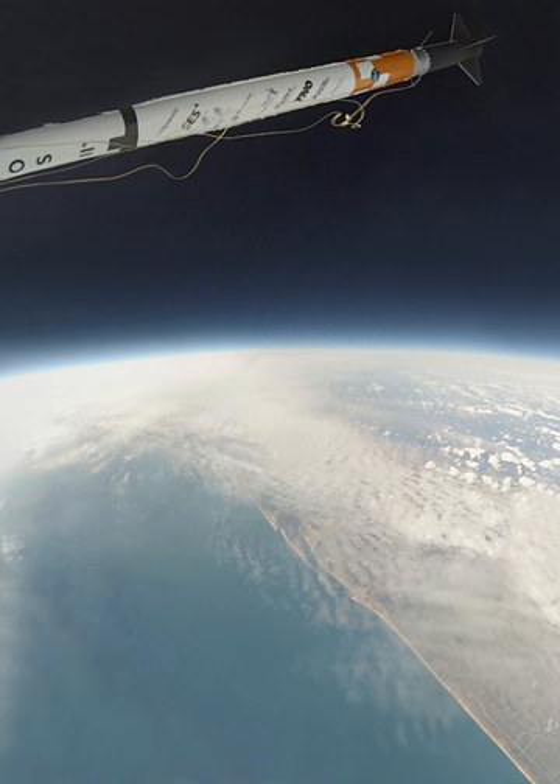El Arenacillo Test Center is the name of a rocket launch site for suborbital rockets managed by INTA, located near Mazagon in Spain. It is located in the province of Huelva, Andalusia, in the southwest coast of Spain, at 37.1 degrees north, 6.7 degrees west.